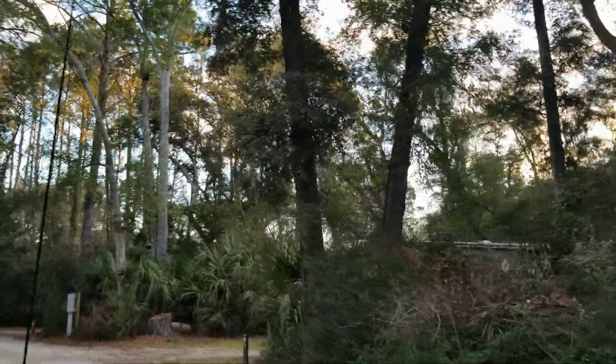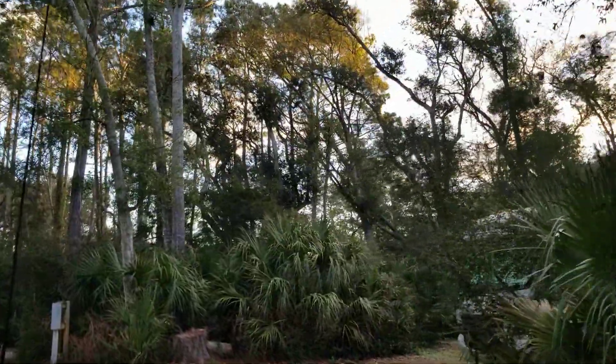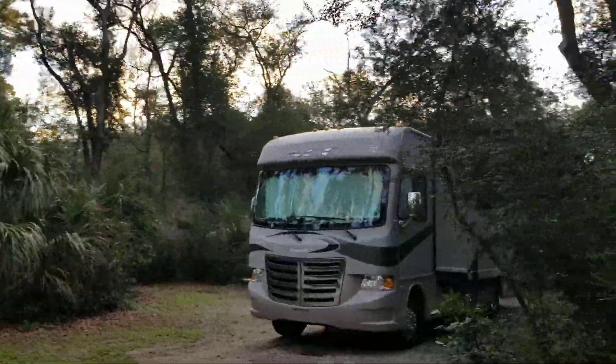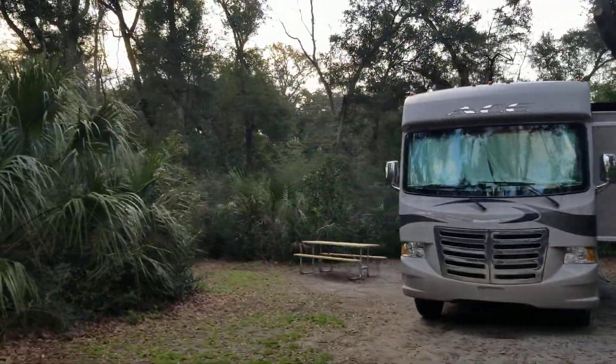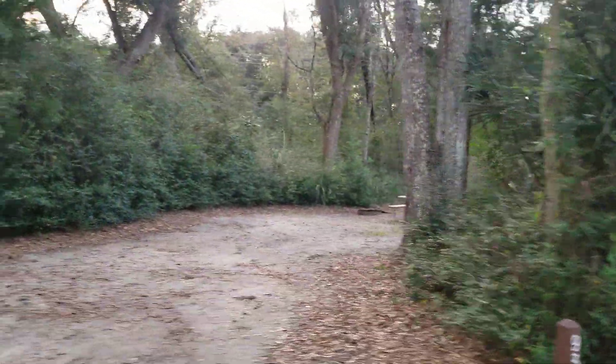We just came from the sunrise, which is really nice. The park is open — sometimes state parks open a little later. This is site 91; that's a nice-sized site. They're all great sized — you can't go wrong with any one of them. This is 93.